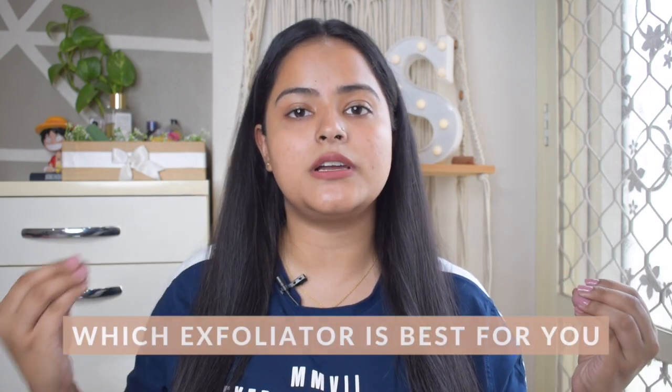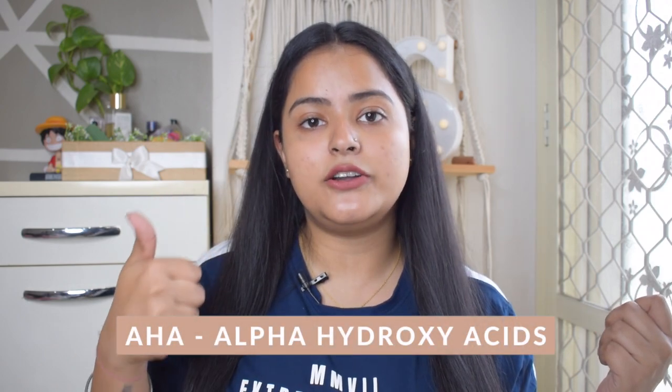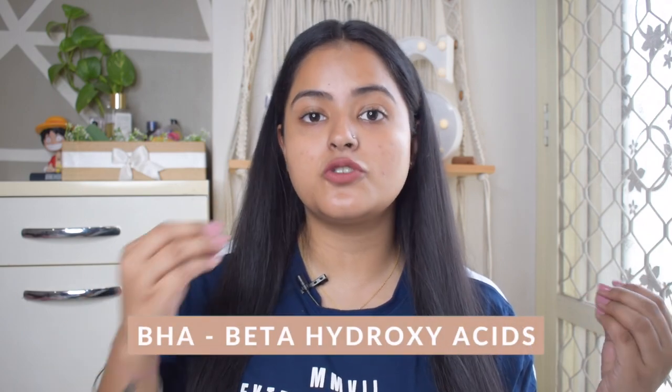Now let's talk about which chemical exfoliator is right for your skin. There are mainly three chemical exfoliators: AHA, BHA, and PHA. AHA stands for alpha hydroxy acids, which are water-soluble. BHA stands for beta hydroxy acids, which are oil-soluble. PHA, polyhydroxy acid, is a very mild version of chemical exfoliators.